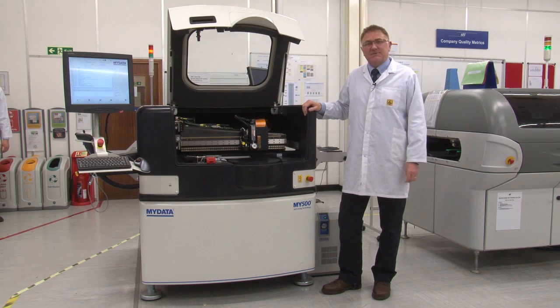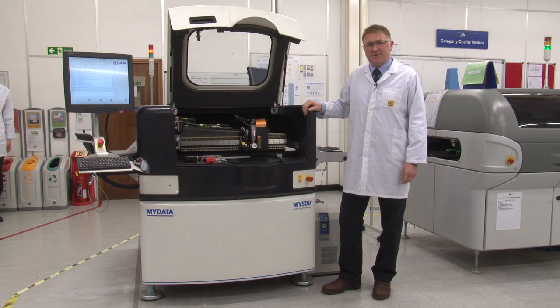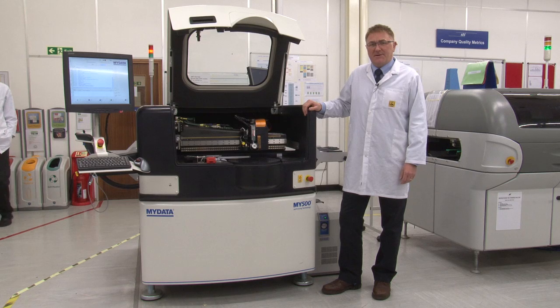As a natural extension to working with MyData we decided to evaluate the MY500. We found the machine to be very flexible in many applications, but in particular the ability to deposit varying volumes of solder paste across a single PCB — a process that is very difficult to achieve using standard stencil technology.